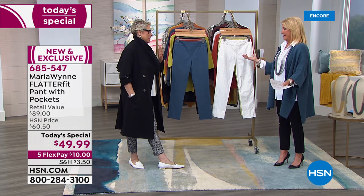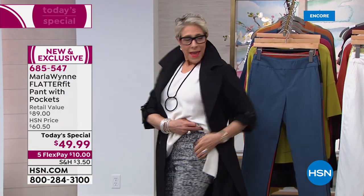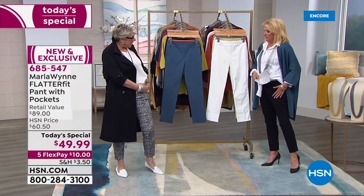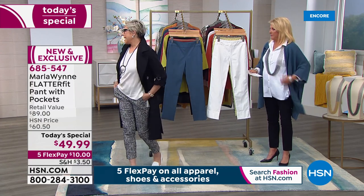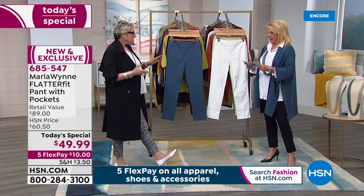Marla broke the rules on her Flatter Fits — she doesn't usually put pockets or zippers in because of the extra bulk. But she finally figured out how to add pockets without that bulk; get it wrong and you get a little gapping. Now we've got pockets in the pants, some great colors, and two prints.